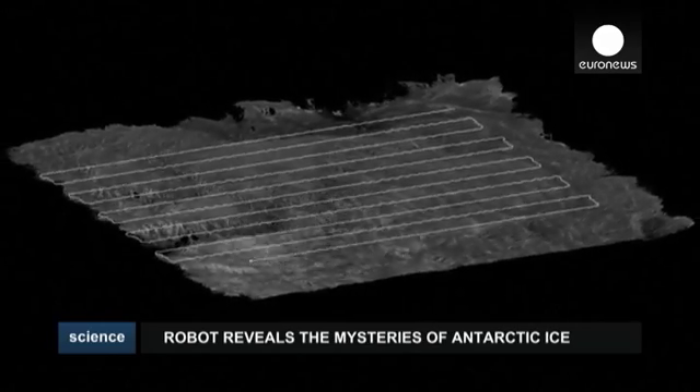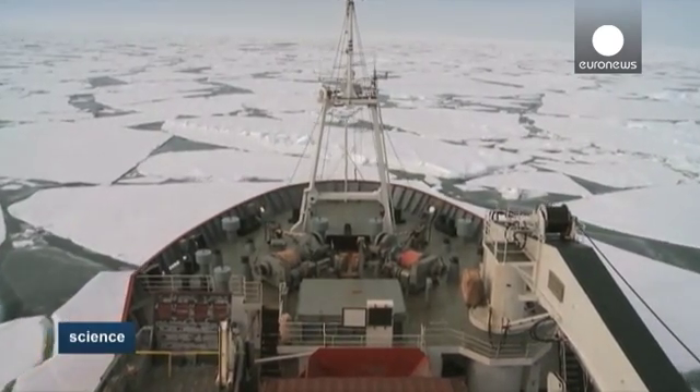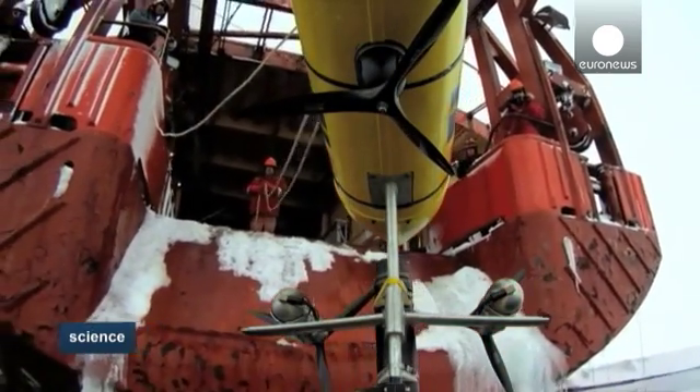The project started back in 2010 aboard the Royal Research Ship James Clarke Ross, fighting its way through ice to reach the Bellinghausen Sea in Antarctica. Once there, the researchers dropped an underwater robot equipped with sonar underneath the ice.